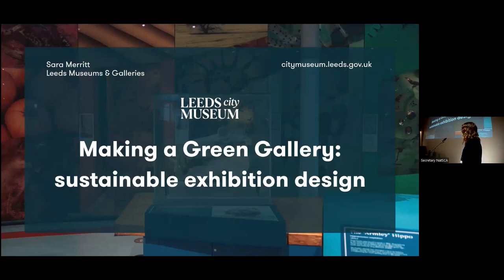I'm going to talk quickly about our re-display project at Leeds City Museum. It's one of eight sites that we look after at Leeds Museums and Galleries, and it was a project to make the gallery a little bit more green. The gallery was initially created in 2008 with capital funding. The iPhone was only created in 2007, so lots has changed since then. But it wasn't really doing justice to our collections, nor was it telling the contemporary story.